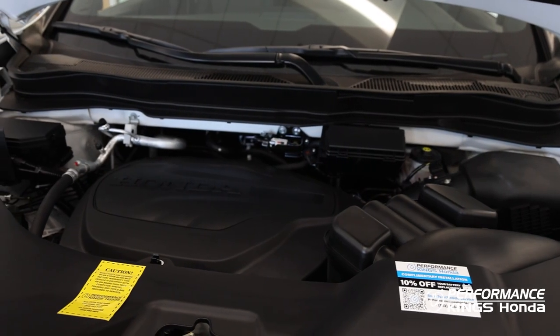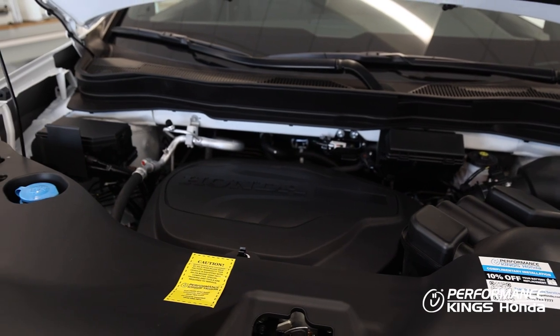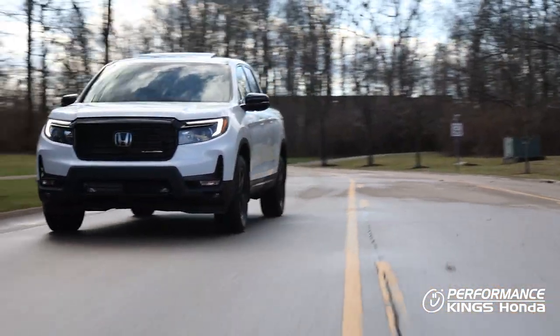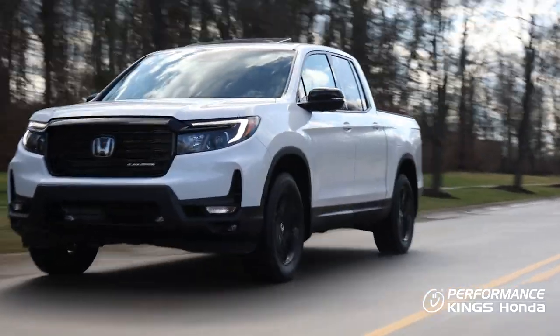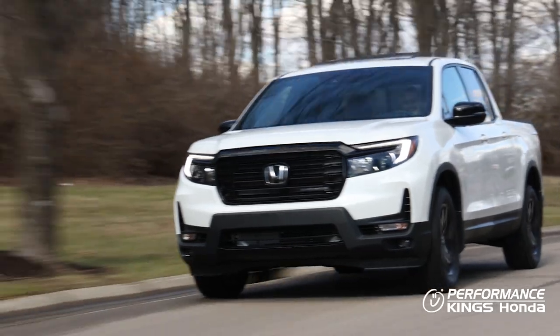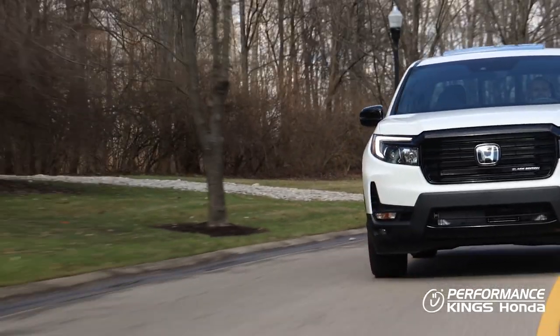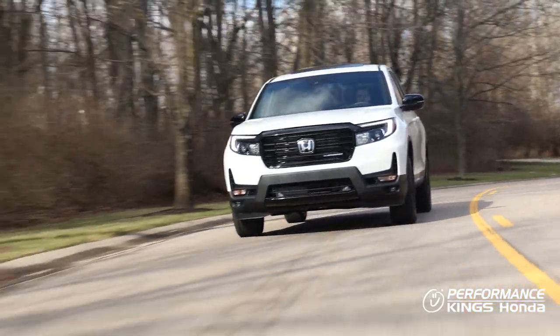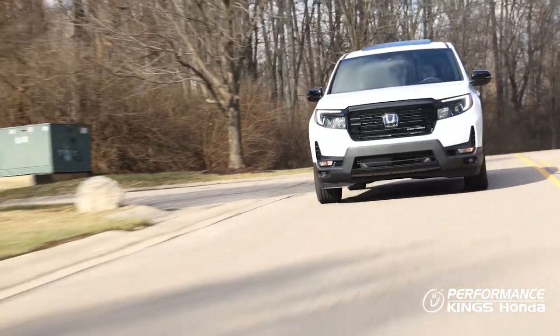This vehicle gets an impressive 18 miles per gallon in the city and 24 miles per gallon on the highway, with a combined average of 21 miles per gallon. And of course, this Honda Ridgeline is equipped with Honda Sensing, which includes adaptive cruise control, collision mitigation system, lane keeping assist, road departure mitigation system, and is also equipped with blind spot monitoring.